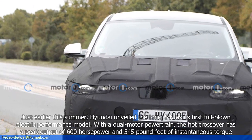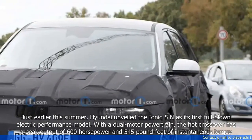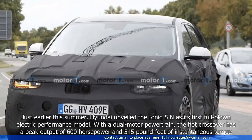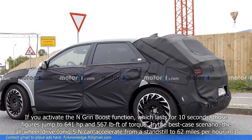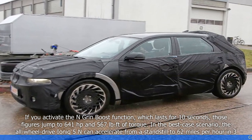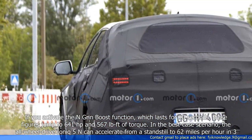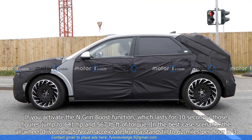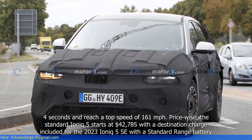Just earlier this summer, Hyundai unveiled the IONIQ 5N as its first full-blown electric performance model. With a dual-motor powertrain, the hot crossover has a peak output of 600 horsepower and 545 pound-feet of instantaneous torque. If you activate the N Grin Boost function, which lasts for 10 seconds, those figures jump to 641 horsepower and 567 lb-ft of torque. In the best-case scenario, the AWD IONIQ 5N can accelerate from a standstill to 62 miles per hour in 3.4 seconds and reach a top speed of 161 miles per hour.